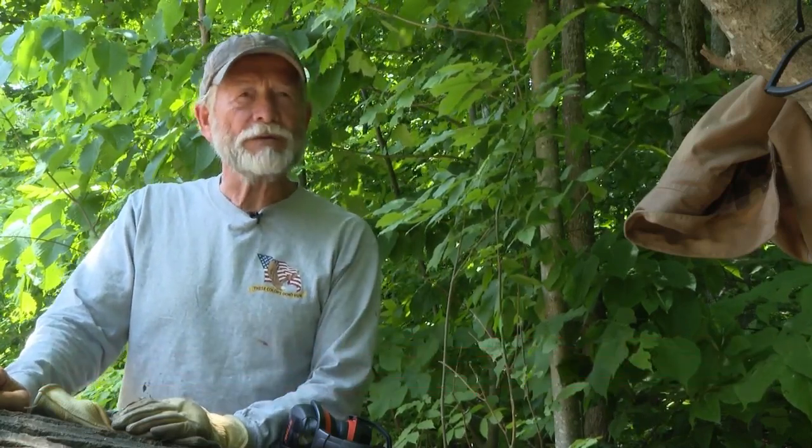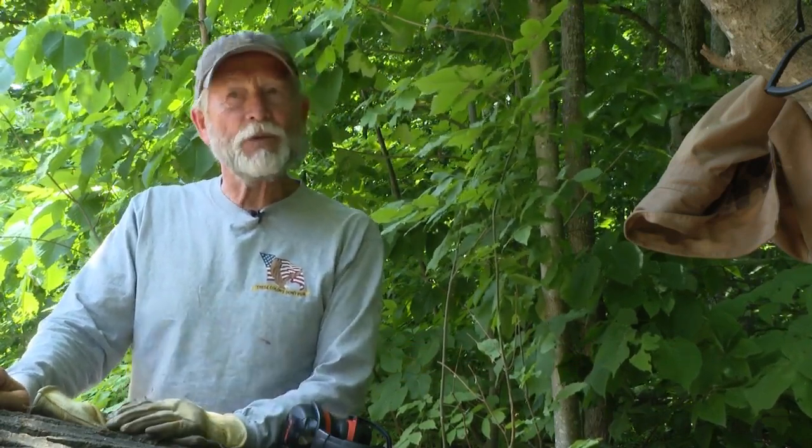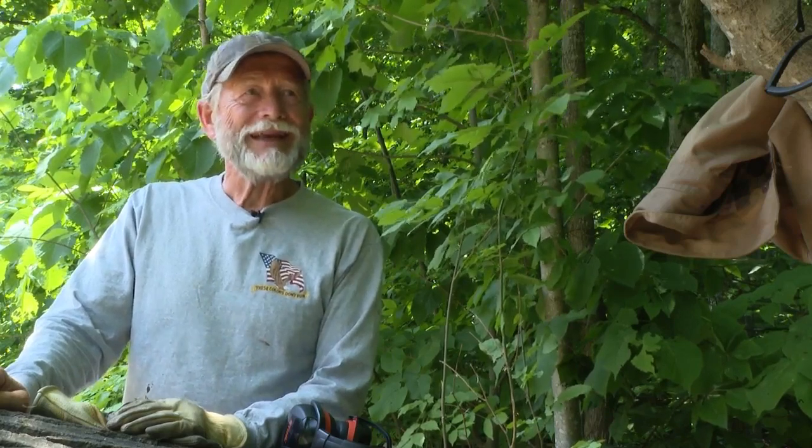I go by this all the time and it just was calling me. You know, I'm always looking for mostly dead trees and I sculpt them and leave them. And this one here just happened to be in a busy place. Normally I don't get caught.